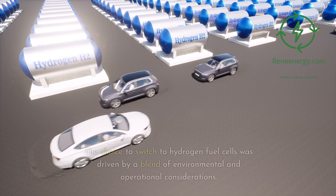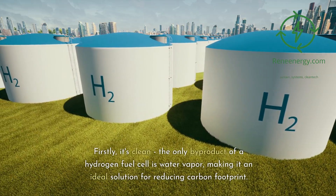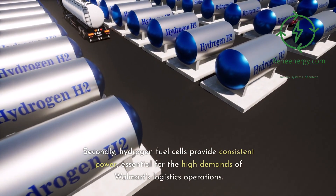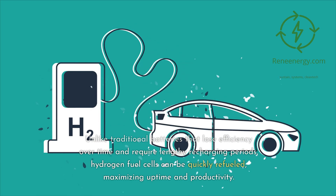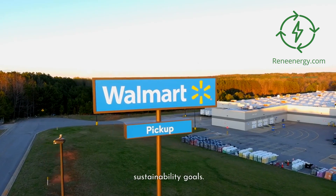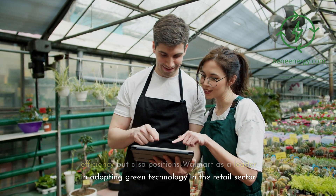The choice to switch to hydrogen fuel cells was driven by a blend of environmental and operational considerations. Hydrogen as a fuel source offers several distinct advantages. First, it's clean — the only byproduct of a hydrogen fuel cell is water vapor, making it ideal for reducing carbon footprint. Second, hydrogen fuel cells provide consistent power, essential for the high demands of Walmart's logistics operations. Unlike traditional batteries that lose efficiency over time and require lengthy recharging periods, hydrogen fuel cells can be quickly refueled, maximizing uptime and productivity. This decision also aligns with Walmart's long-term goal to reach zero emissions by 2040.